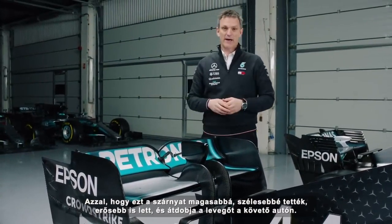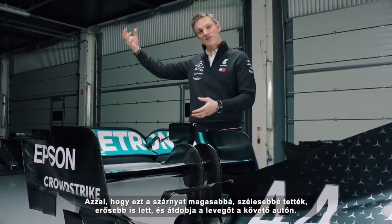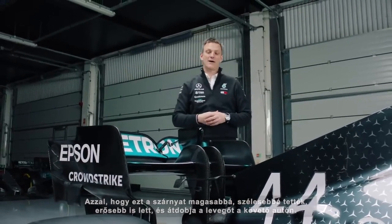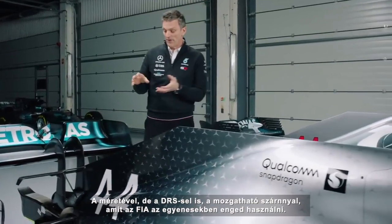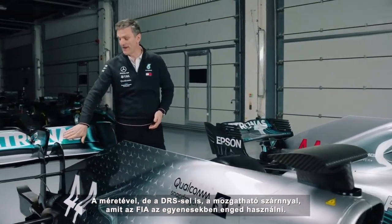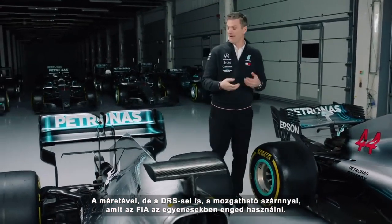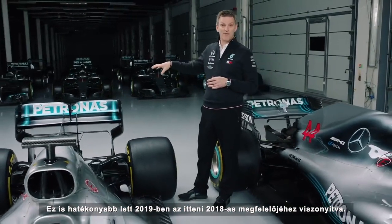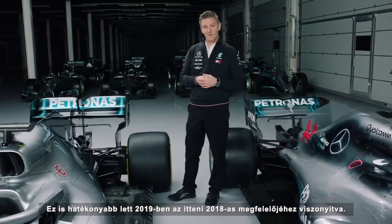So by making this wing taller, wider, more powerful, we actually throw the dirty air of the leading car up and above and over the trailing car. This is something that should actually help with overtaking. Both its size and also the fact that the DRS wing - this adjustable flap that the FIA can allow us to use on the straights - that too is made more powerful for 2019 compared with its 2018 counterpart.